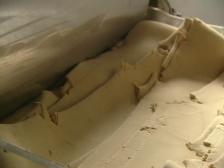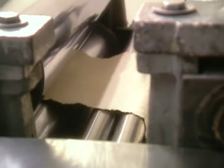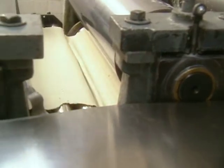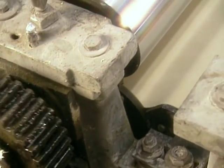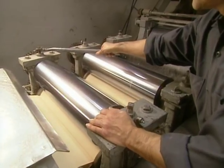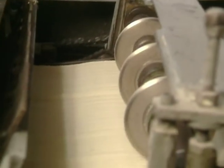The dough goes through a series of rollers that constantly mix and grind it into a hard dough, then feeds into four additional rollers that bring it to the right thickness. Finally it goes to the stippler machine, which perforates the dough to further ensure that it will absolutely not rise.